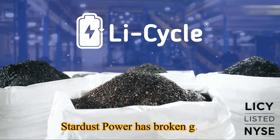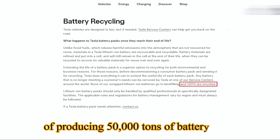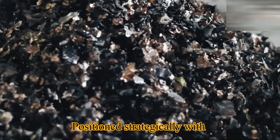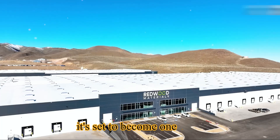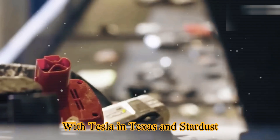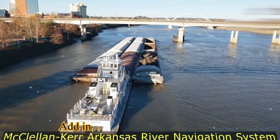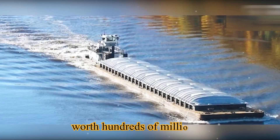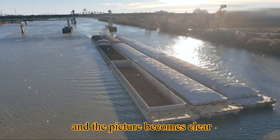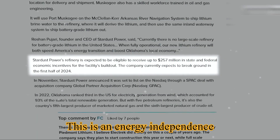Tesla isn't the only one racing to secure America's lithium future. In Oklahoma, Stardust Power has broken ground on a $1.2 billion refinery capable of producing 50,000 tons of battery-grade lithium per year, positioned strategically with direct port access. With Tesla in Texas and Stardust in Oklahoma, the United States is building a battery backbone to rival China. Add in state and federal incentives worth hundreds of millions of dollars, and this is no longer just an EV story — this is an energy independence story.